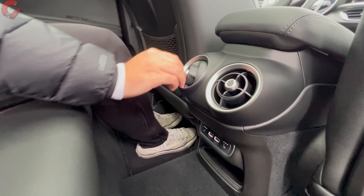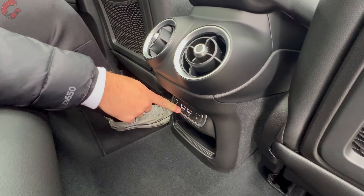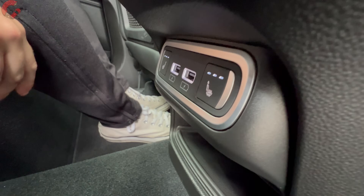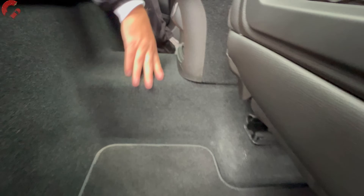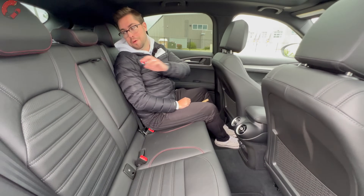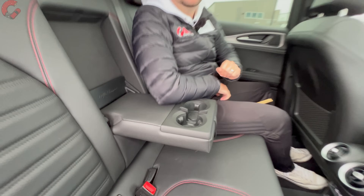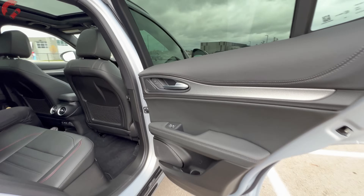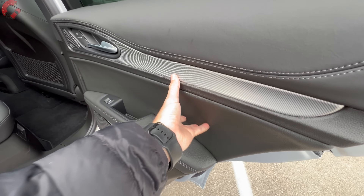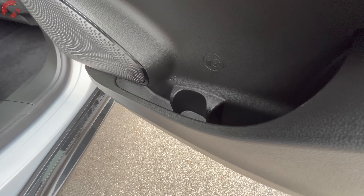We have standard rear vents that can be pointed in any direction. Dropping down below that, we have two USB ports for charging, and also three-stage heated rear seats, which is a nice touch. There is a slight hump for the middle seat, but it's not nearly as bad as what you see in the Alfa Romeo Giulia. In the center armrest, we have two cup holders. The door trim is nicely appointed with leather on the upper part, aluminum trim through the middle, and quite a bit of door storage at the bottom.